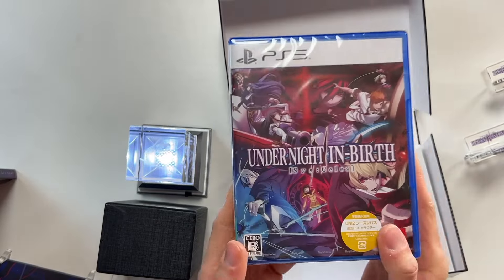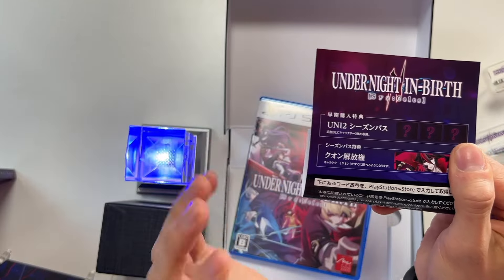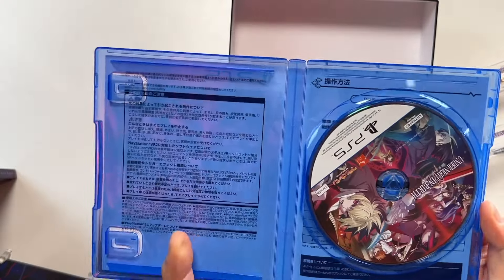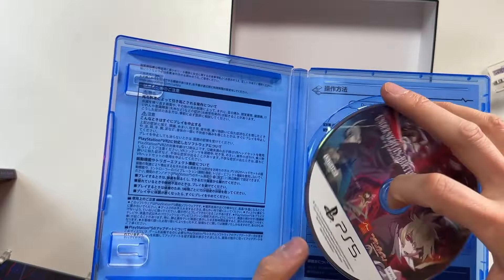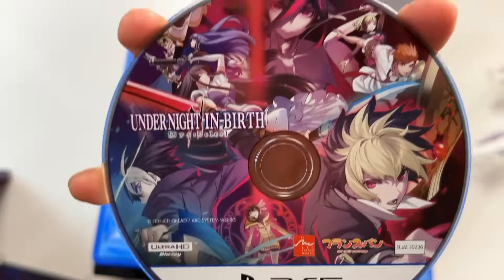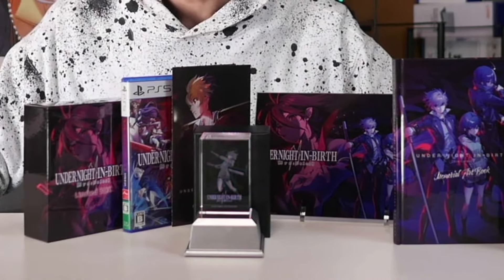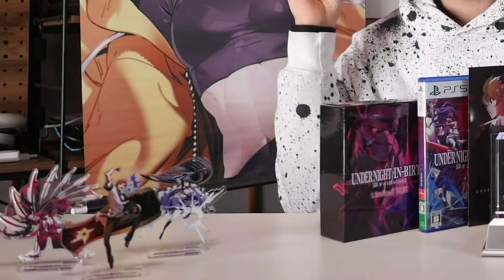Last but not least, the PlayStation 5 game itself. You can see here the download code is for the Uni2 Season Pass and Kuon unlock code. Open it up and we've got the PlayStation 5 disc, gorgeously emblazoned with the artwork for Under Night In Birth 2, and some simple instructions on how to play the game. So that's everything for the Under Night In Birth 2 limited edition Ebten Famitsu DX Pack. It is 20,000 yen, roughly 150 to 200 dollars depending on the exchange rate.